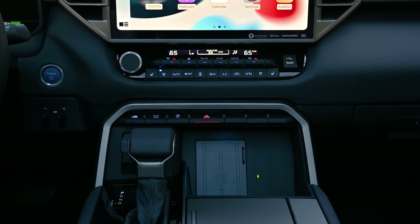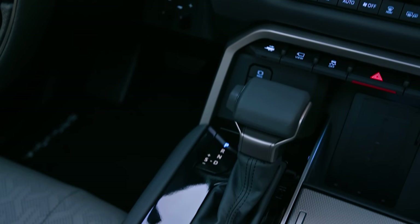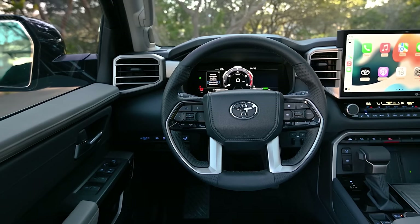Notice the shifter — just above it there's a series of buttons. You'll see the hazard light, and then a trailering button that helps with the trailer backup guide and straight path assist. There's a dial for different driving modes and tow/haul mode as well. The four-wheel drive lever lets you switch between two-wheel drive, four high, and four low. The multi-information display behind the steering wheel is 12.3 inches.